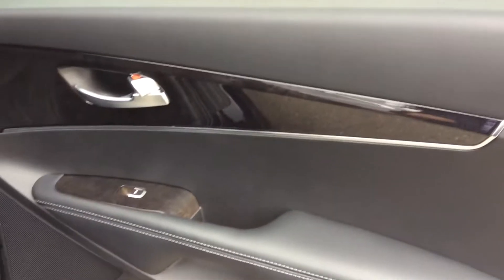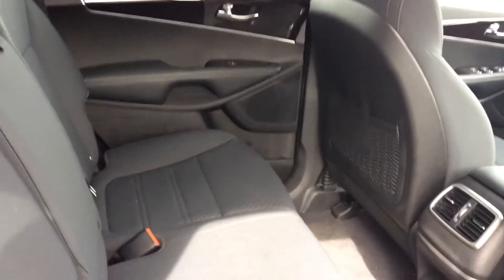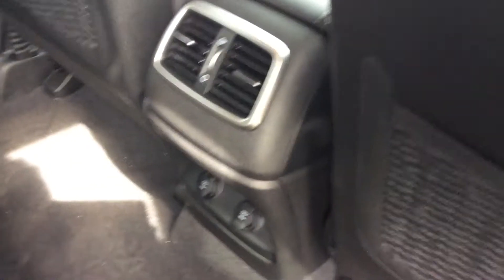If you have a look in the back, you still get your beautiful wood gloss trim throughout the entire vehicle. Again, a lot of room here in the back — very very spacious. You get your 12-volt charger in the bottom and a USB port as well.